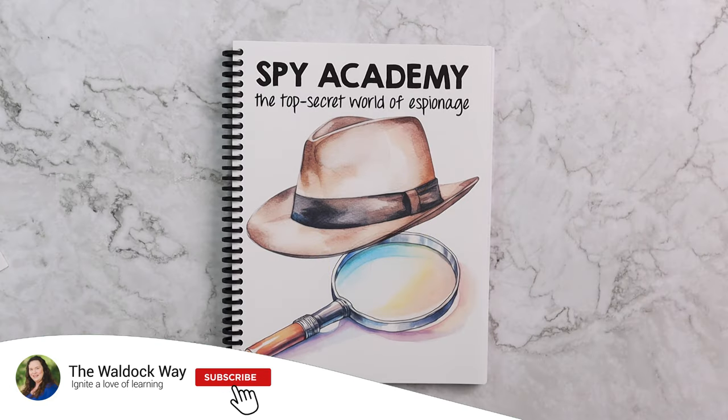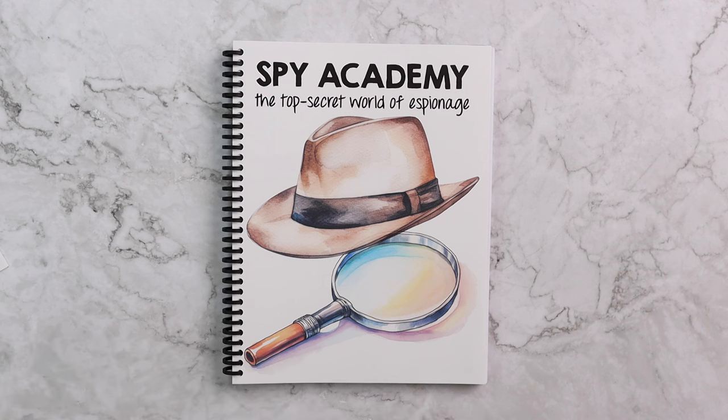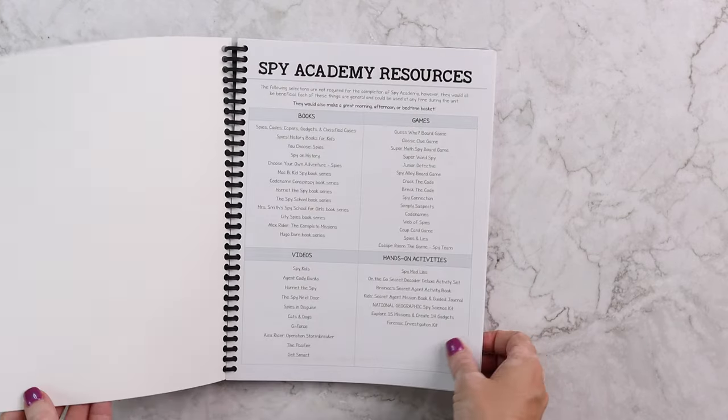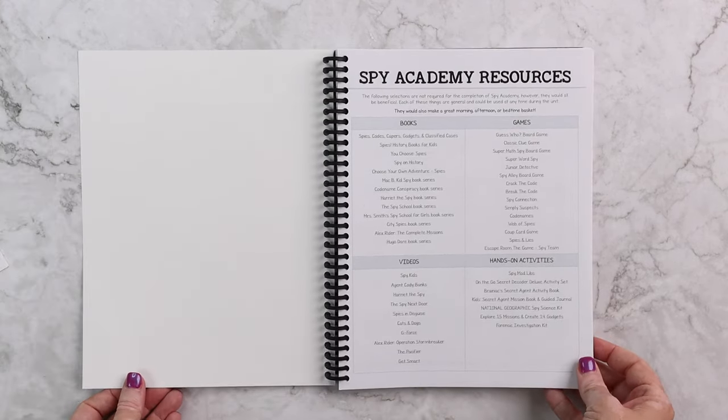Hey everybody, welcome to the Wall Dock Way. I'm Jessica, and today's video is going to be a look inside our brand new Spy Academy, which is the top secret world of espionage. I know I probably say this about every unit study, but to date this one might be one of my favorites.